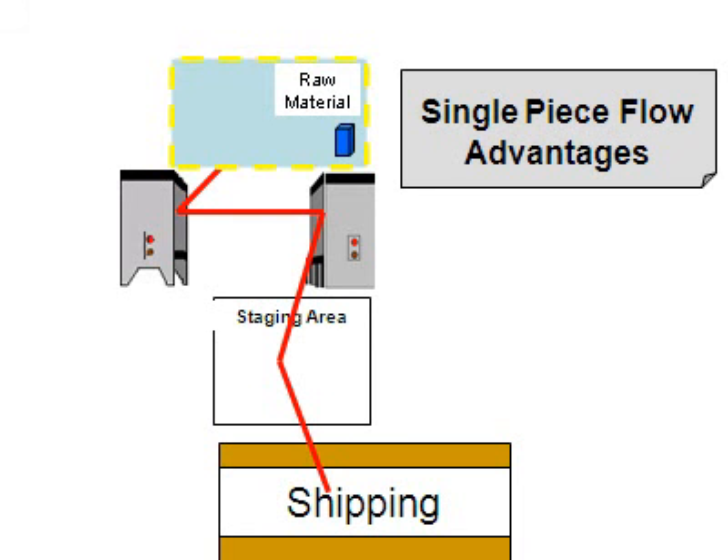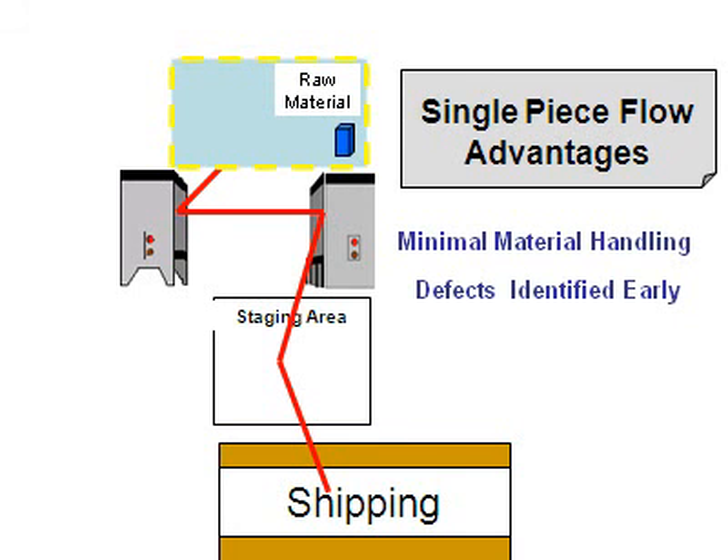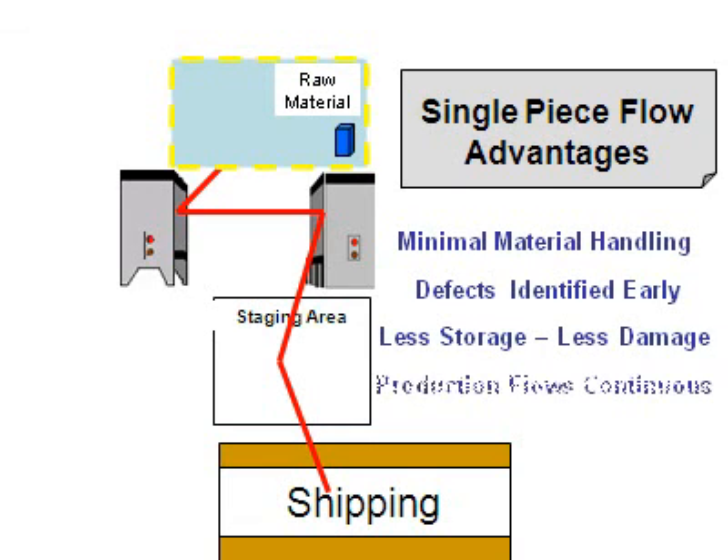The advantages of single-piece production are minimal material handling, defects identified immediately, with less storage there is less potential for damage, and production flows continuously.